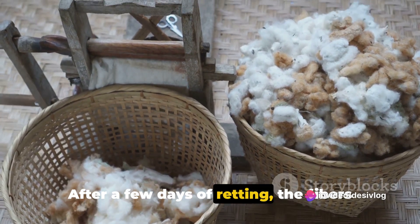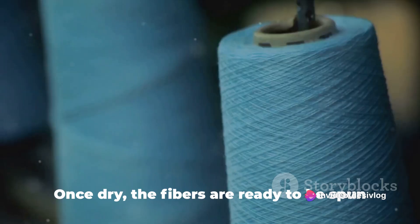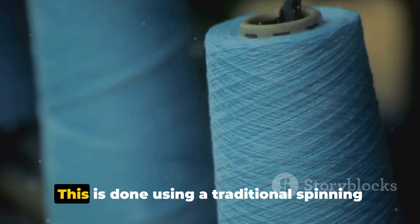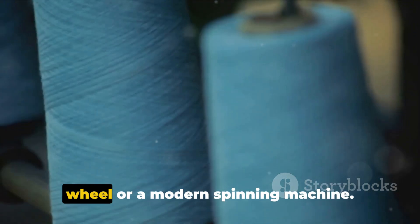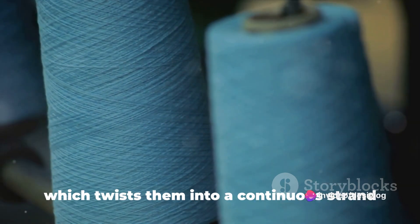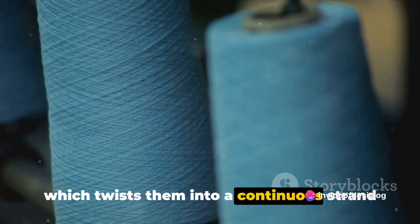After a few days of retting, the fibers are rinsed and dried again. Once dry, the fibers are ready to be spun into yarn. This is done using a traditional spinning wheel or a modern spinning machine. The fibers are fed into the machine, which twists them into a continuous strand of yarn.